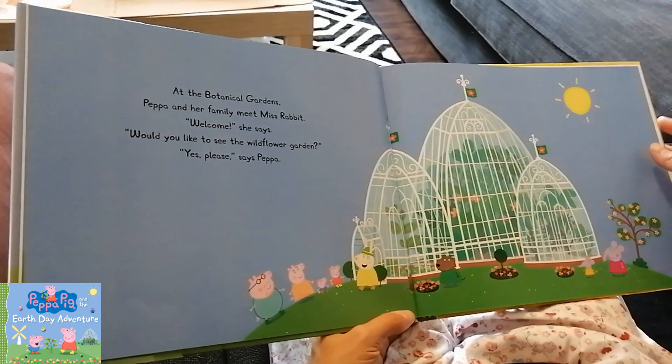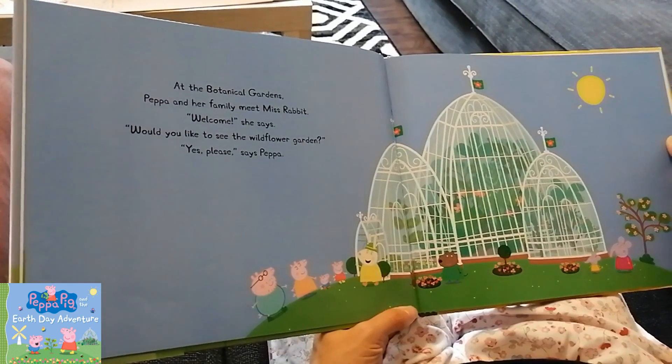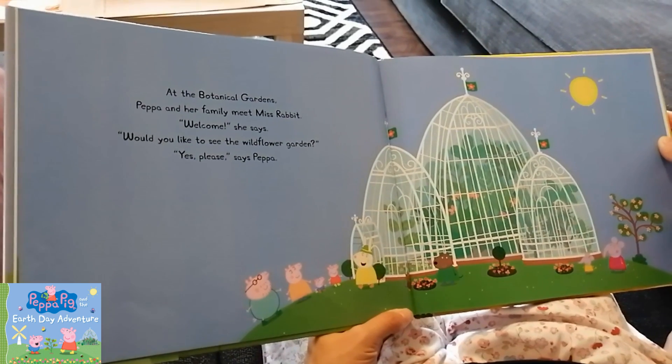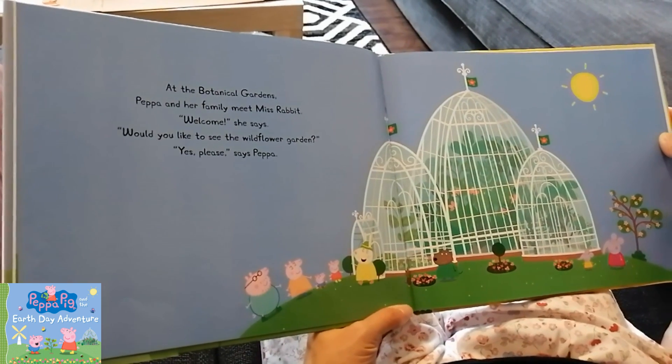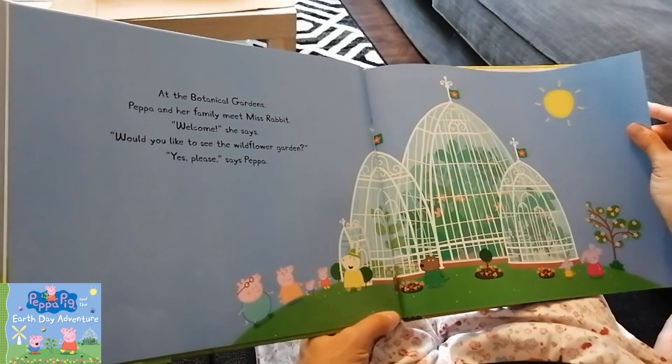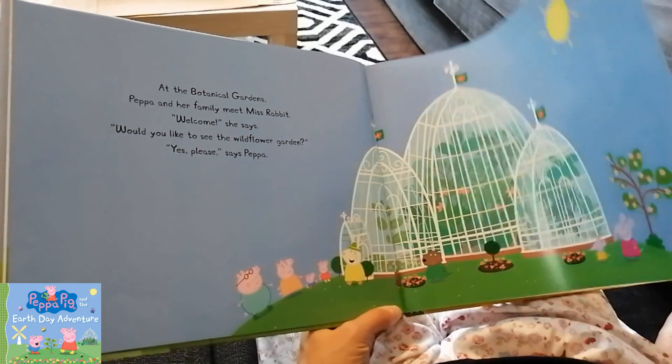At the botanic gardens, Peppa and her family meet Miss Rabbit. Welcome, she says. Would you like to see the wildflower garden? Yes please, says Peppa. Beautiful garden.